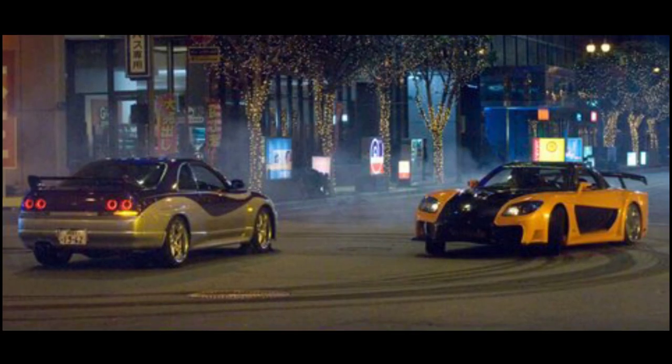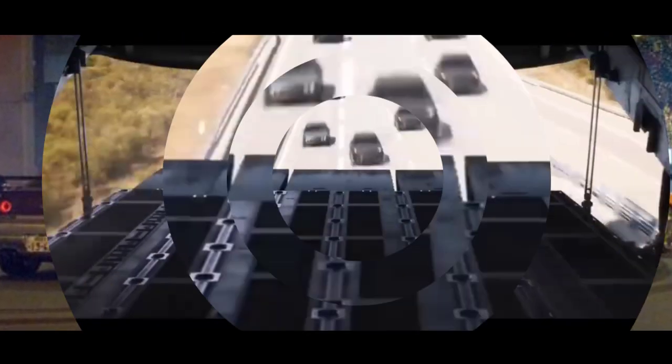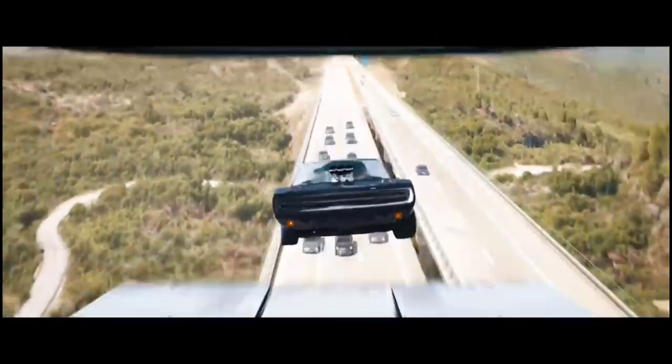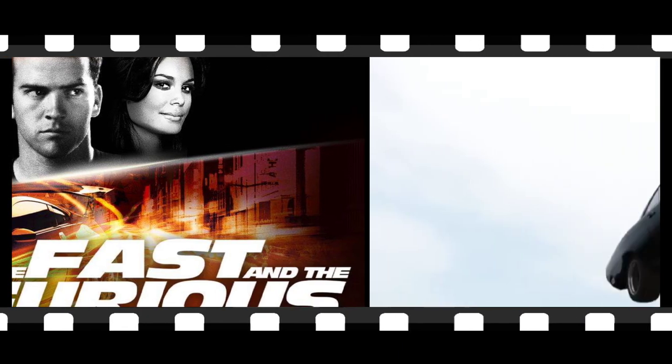In conclusion, if you're looking for a movie that offers up non-stop action, well-developed characters, and some truly epic car chases, then Fast X Fast Furious 10 is definitely worth the ticket price.